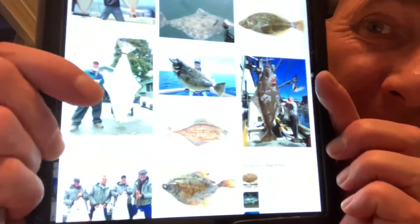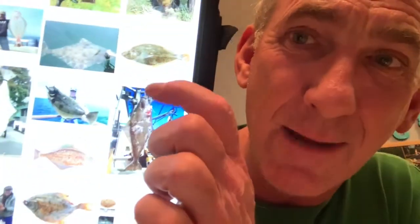Give me an underneath side. See, this is the underneath side — it's white. The top side is brown.